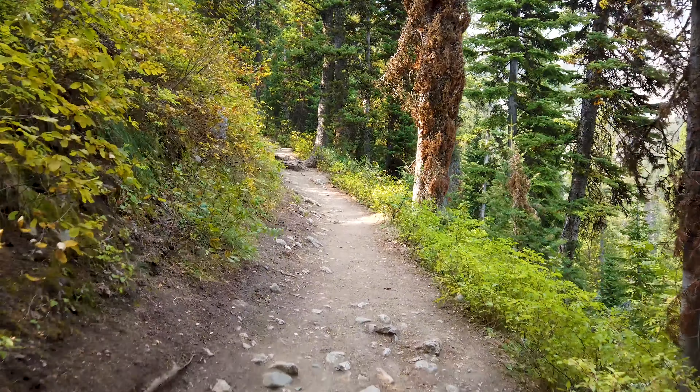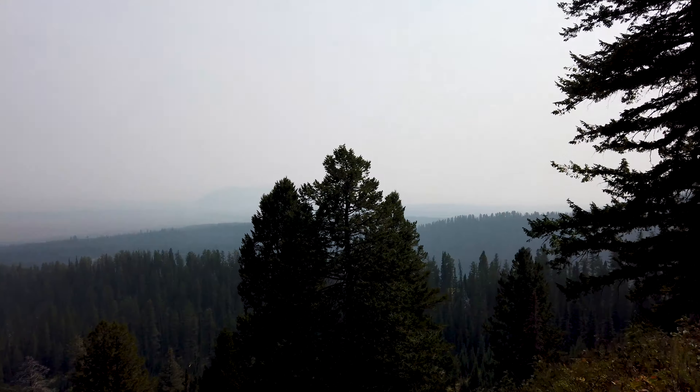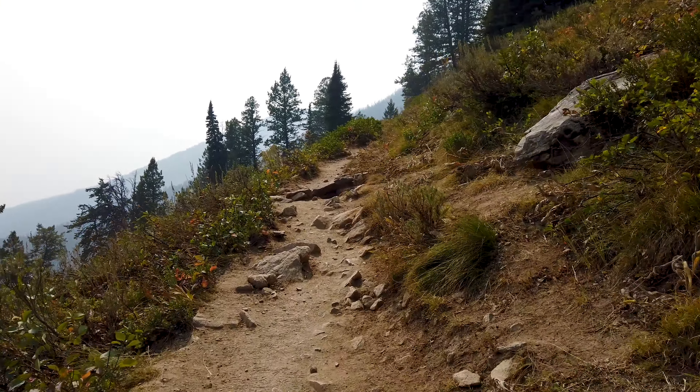Destination number two is Amphitheater Lake. While this is the most strenuous trail in this video, it's also one of my favorites. It's a 10.5-mile out-and-back trip with 3,000 feet of elevation gain where you can see amazing alpine lakes. Although it can be rocky at times, it's a pretty well-maintained trail and gives you some amazing views of the valleys as well as the Tetons.